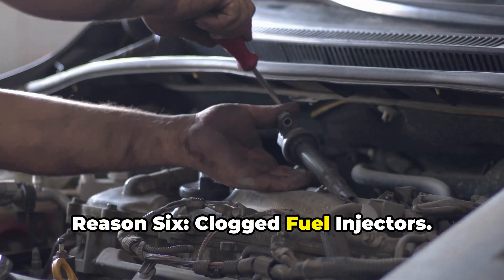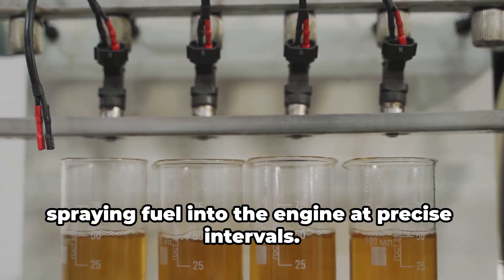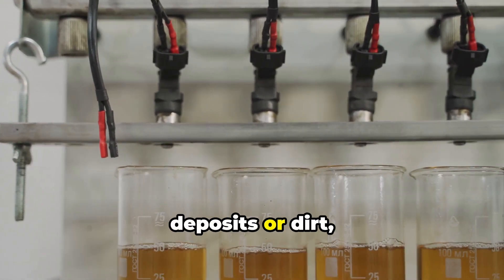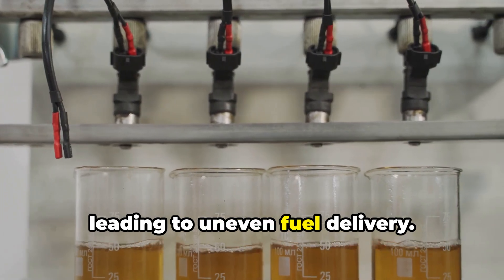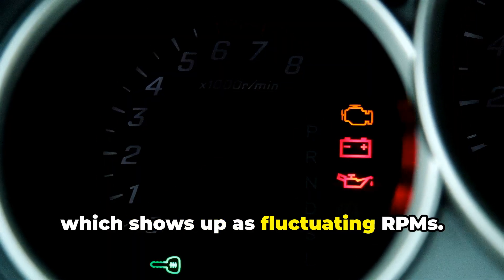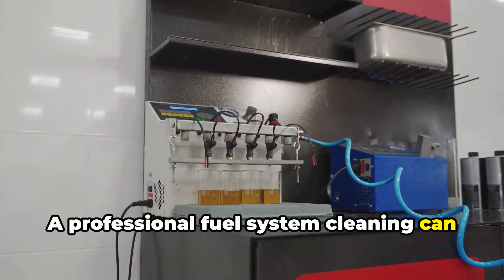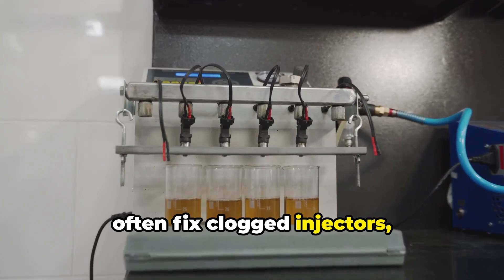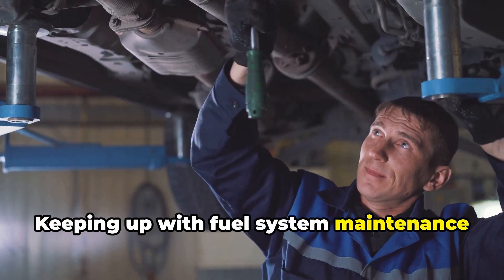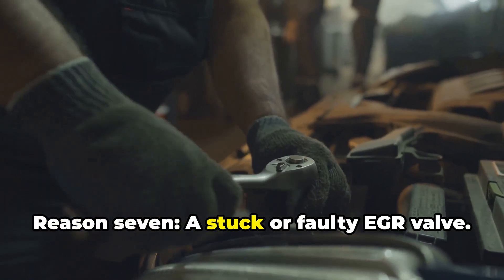Reason six: clogged fuel injectors. Fuel injectors are responsible for spraying fuel into the engine at precise intervals. Over time they can become clogged with carbon deposits or dirt, leading to uneven fuel delivery at idle and causing fluctuating RPMs. A professional fuel system cleaning can often fix clogged injectors, or in severe cases they may need to be replaced. Keeping up with fuel system maintenance helps prevent this issue in the long run.